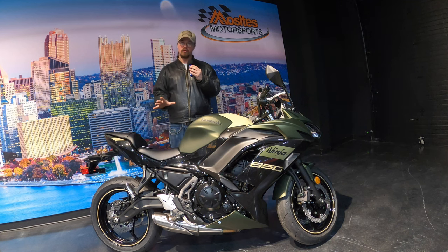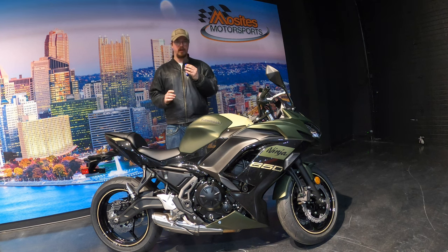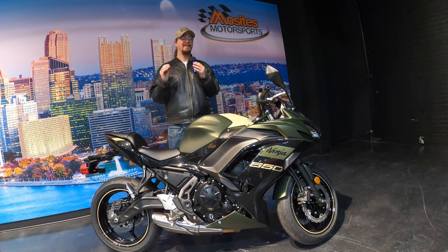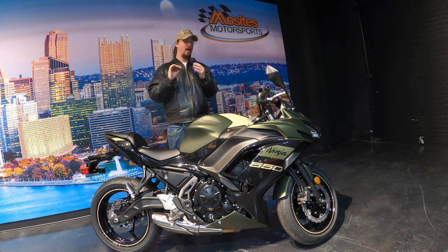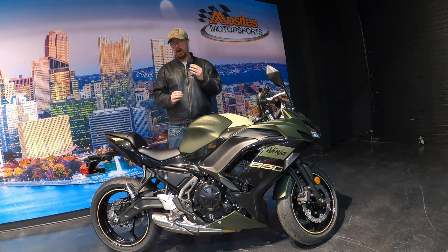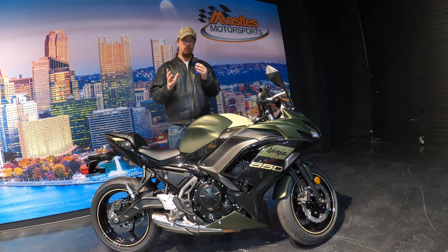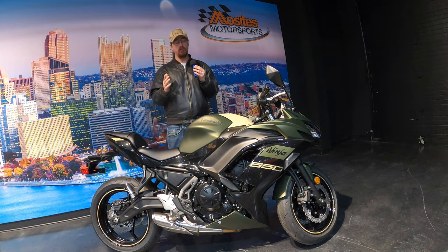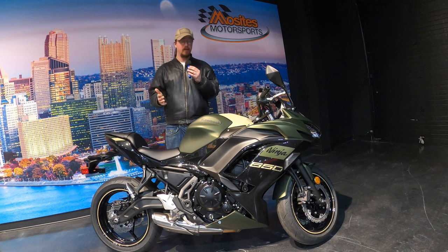I think I might do the Kawasakis first, maybe the Ninjas first, since I'm kind of biased to the Ninja. If you don't know who I am or the channel — the Ninja 650 is a fantastic motorcycle. It was my first motorcycle and so far I have almost 20,000 miles on it, and I got this bike about two years ago. It is a very fun bike to ride.